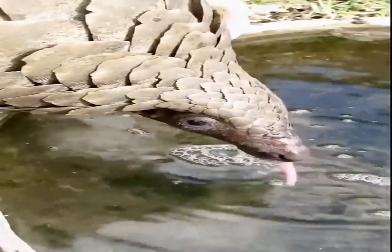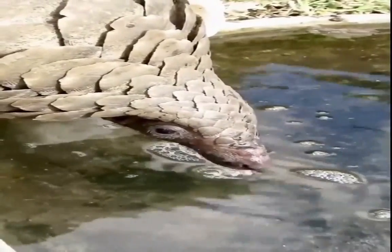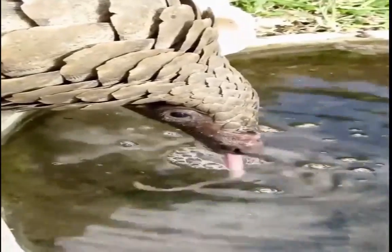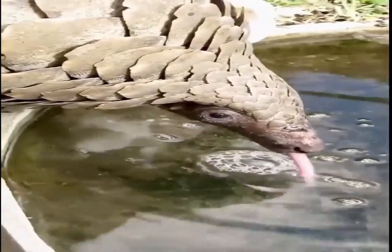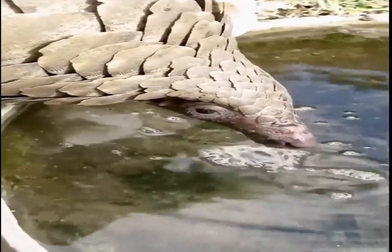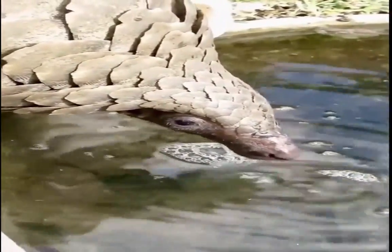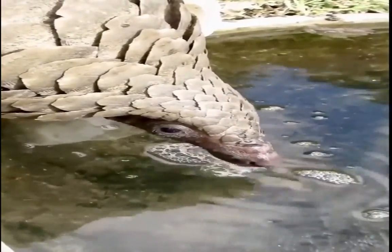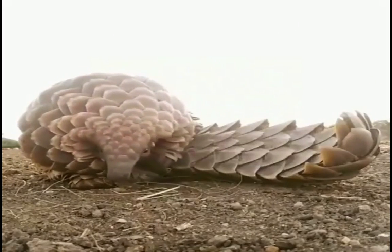It lives in temperate savannahs at low altitudes. Little is known about Pangolins as they are difficult to study in the wild. Pangolins are solitary animals and only interact when mating. They dig and live in deep burrows with semi-spherical chambers large enough for humans to crawl into and stand up. Despite their ability to dig, the Ground Pangolin prefers to occupy burrows abandoned by warthogs, or lie in thick vegetation that is difficult to notice.